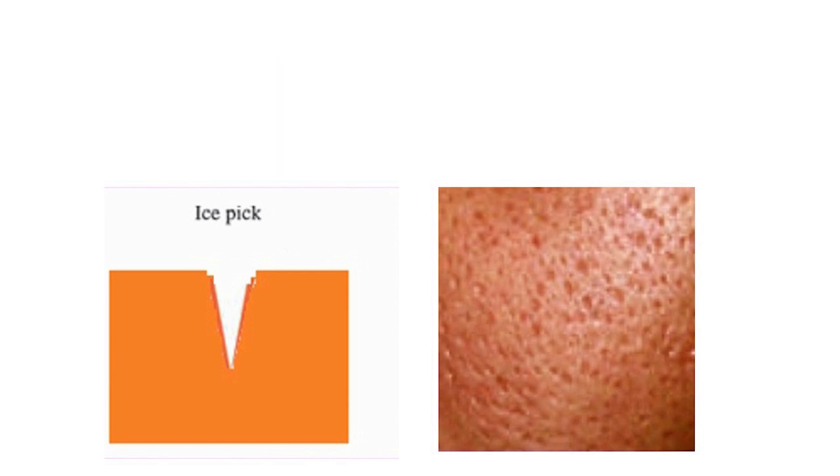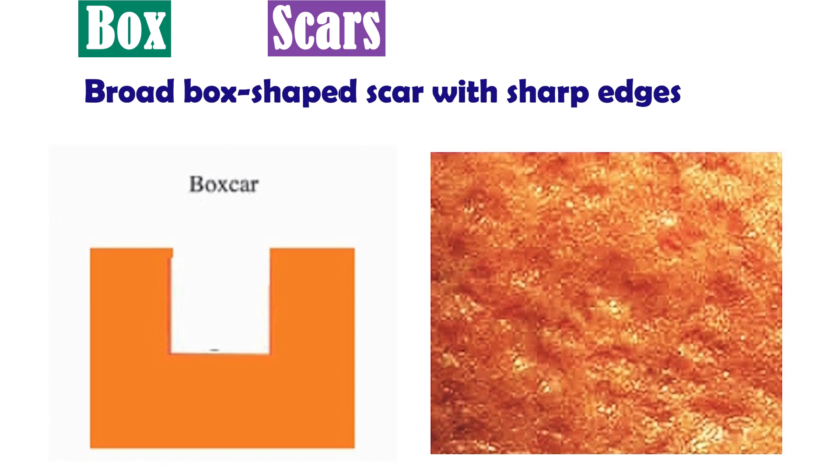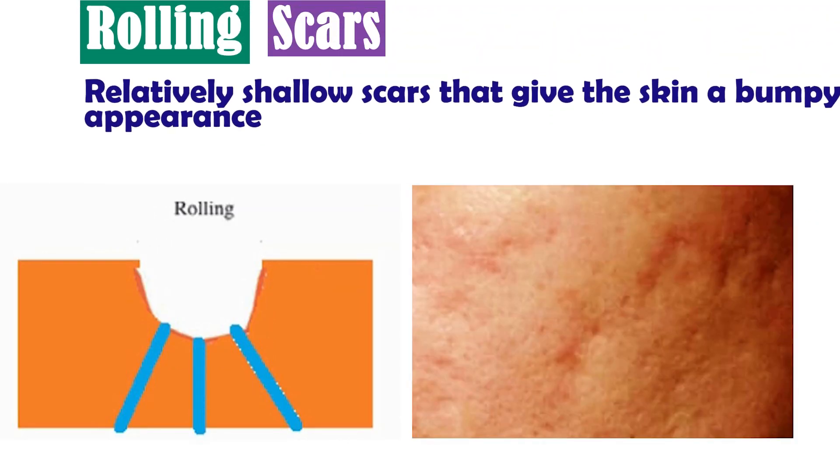Don't worry, we do have treatments for it. Number two: box scars are broad, box-shaped scars with sharp edges. Number three: rolling scars are relatively shallow scars that give the skin a bumpy appearance.